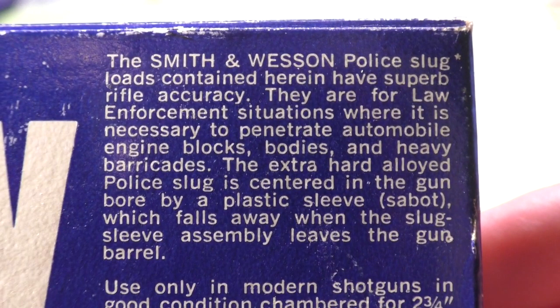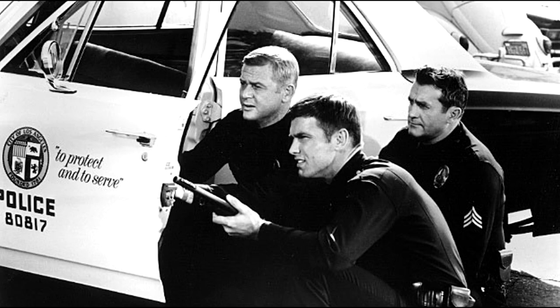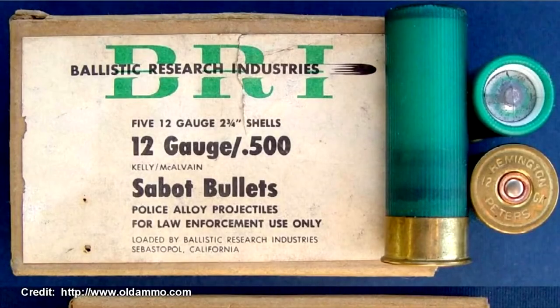The box gives us no velocity data but does list some performance expectations: rifle accuracy, the ability to penetrate automobile engine blocks, bodies, and heavy barricades. You might think a rifle could do all that — and you'd be right. But at this time, rifles were pretty much relegated to SWAT teams, and the regular cop carried a .38 Special and a 12-gauge pump-action riot gun in their car. It seemed logical to introduce a different type of shell with a completely different purpose for those existing shotguns.